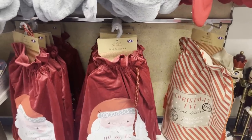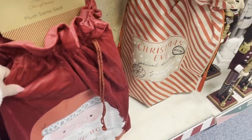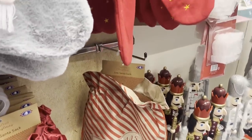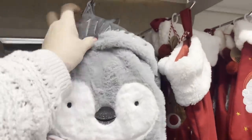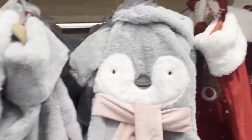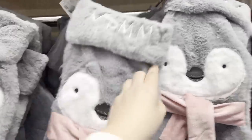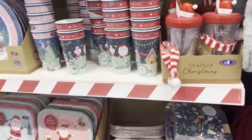We've got some Santa sacks — the plush ones, nice and soft, £8. There's a Christmas Eve bag for £6. And we've got Mummy and Daddy stockings, which is sweet — sometimes we forget about Mummy and Daddy! If they've been good, I'm sure Santa will get them some bits for the stocking.